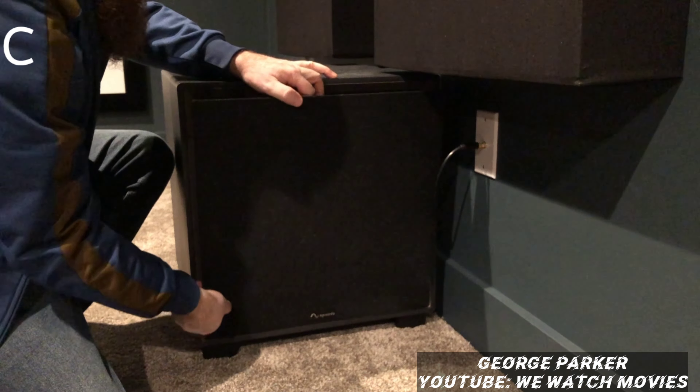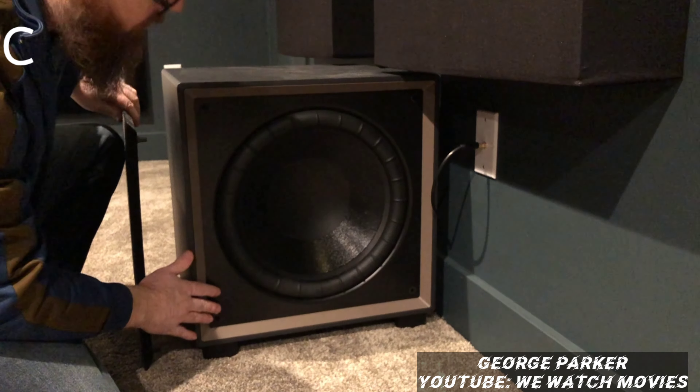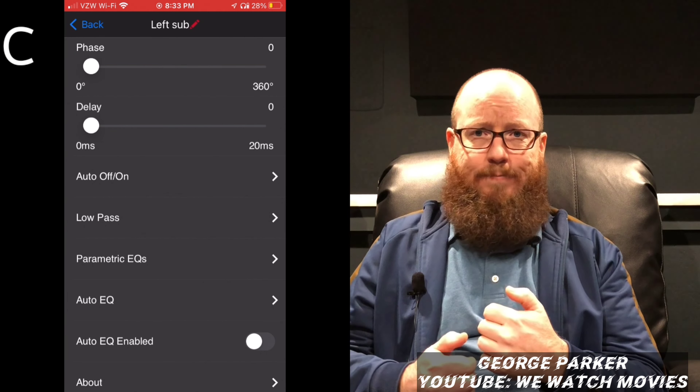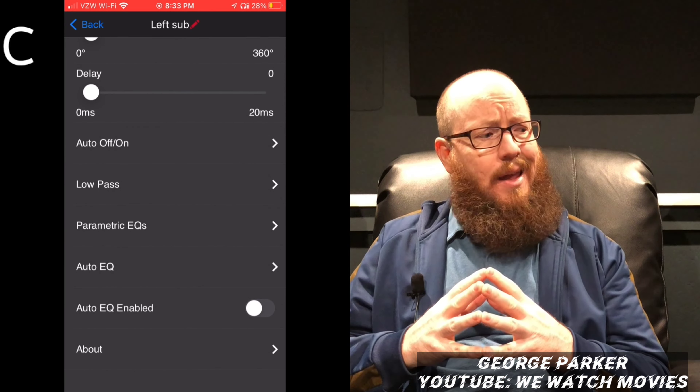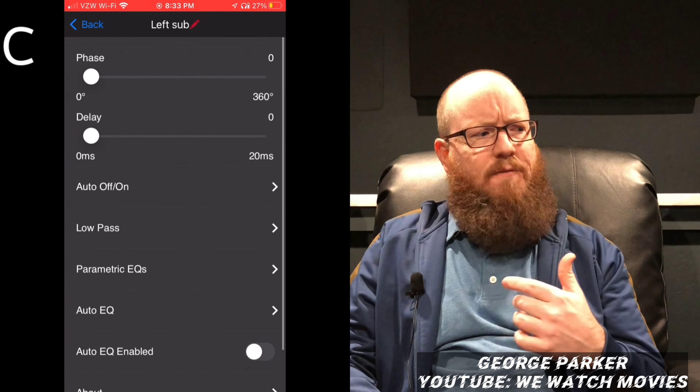The exception to my speakers being GoldenEar is my subwoofers, which are actually from Episode — not a brand you see mentioned very often on forums or YouTube videos. I had an opportunity to buy some and try them out, and I am super happy with them. I've got two of them — one on the left and one on the right — and they are 15-inch and they just thump. The great thing is you can download an app and control the subwoofers over the app — phase, time delay, volume — it even has an auto EQ function which works pretty well.